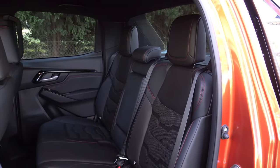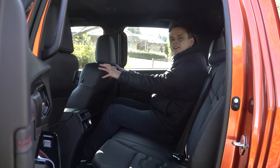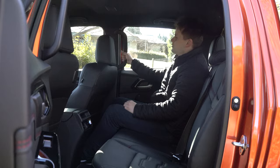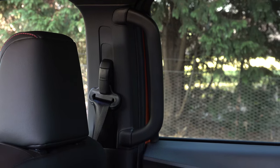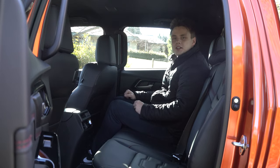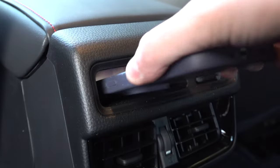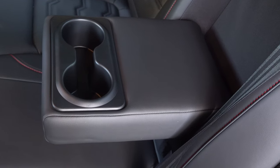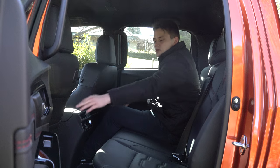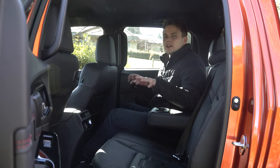Moving on to the back seats — as you can see I've got plenty of knee room, toe room, and head room, with the driver's seat set in my driving position. Looking around, there are large grab handles to make it easy for people to climb in, as well as creature comforts like air conditioning vents, a USB-A charging port, an iPhone holder, a fold-down armrest with two small cup holders, a coat hook, two map pockets, and on the doors large storage bins with large bottle holders.